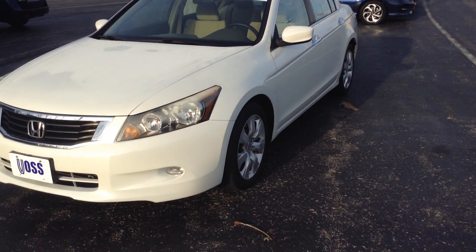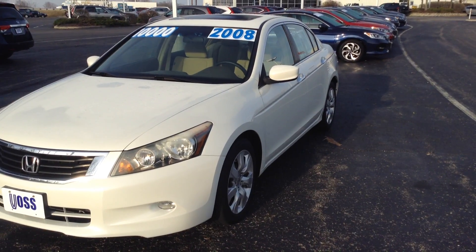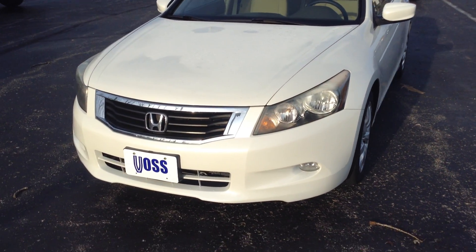The car is in very, very good condition. Walking around it, not noticing any major dents or dings, huge scratches, chips, or imperfections in the paint.